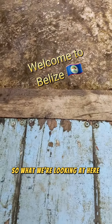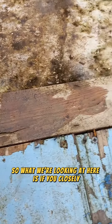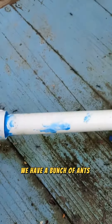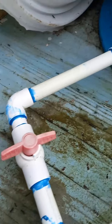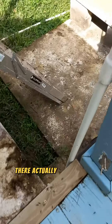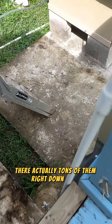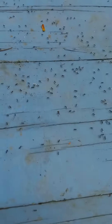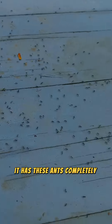What we're looking at here — if you look closely — we have a bunch of ants running around. Not a massive concentration at this particular location; there are actually tons of them right down there. But the reason I'm just doing the video of these particular ants is because it has these ants completely freaking out.